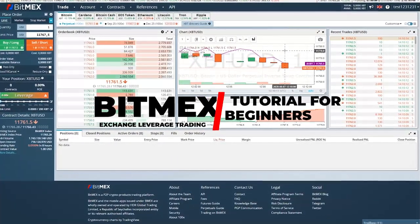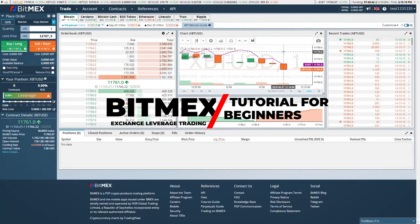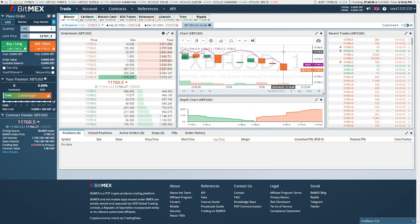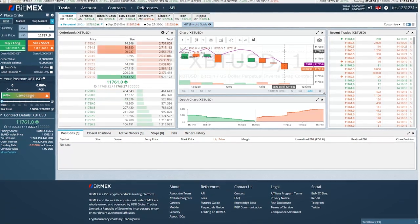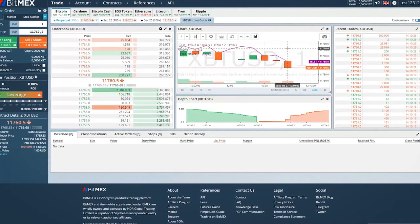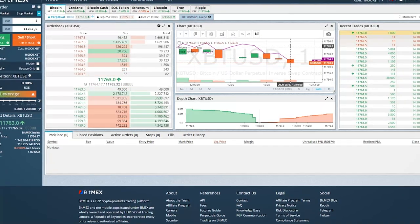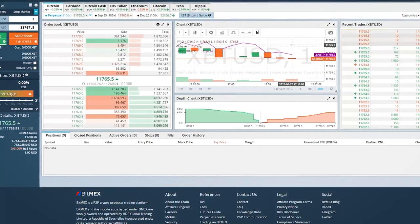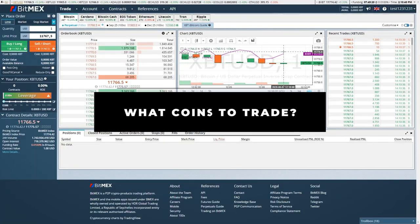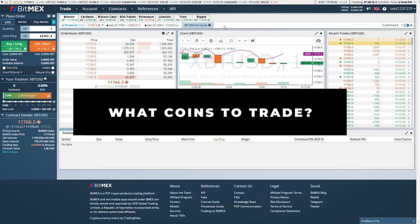Welcome to BitMEX exchange leverage trading tutorial for beginners. We will go through all important features of BitMEX so you can start leverage trading successfully. Relax and watch till the end, because at the end of the video, I'm also going to tell you if you should be using BitMEX or if you should trade on another crypto platform. First of all, I would like to show what coins you can actually trade on BitMEX.